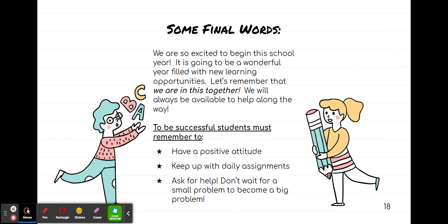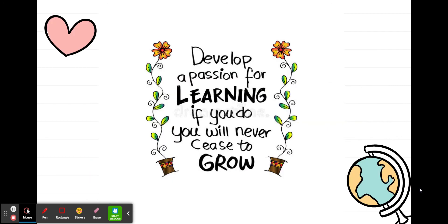Some final words: we're all very excited to be on this team and to teach your child. Please remind your child to have a positive attitude and keep up with any kind of daily work that they have. This last bit of advice goes for students and for parents: ask for help when you need it — don't wait for a small problem to become a big one. The last slide is a quote that we all love: 'Develop a passion for learning. If you do, you will never cease to grow.' Even us teachers are lifelong learners. We're going to make it a great year. Have a great day. Here we go.